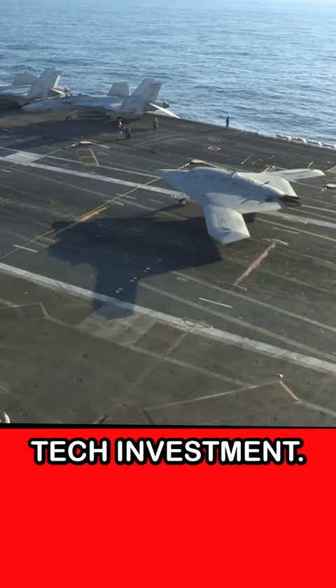That's the impressive and pricey Northrop Grumman X-47B. Like, comment, and follow for more amazing tech insights.